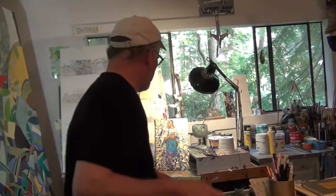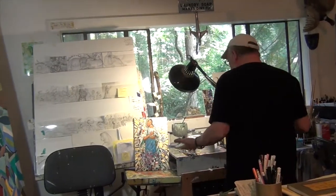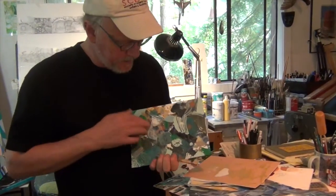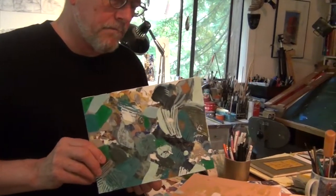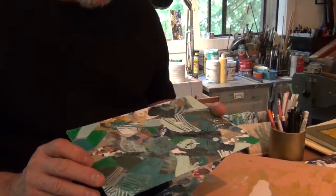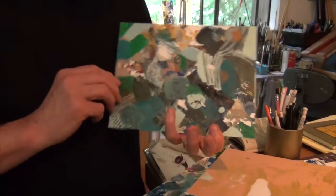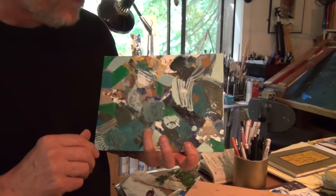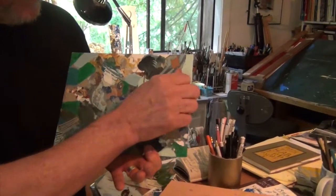When I mix my paints on a palette — I mix them on pieces of matte board or illustration board or whatever — there's so much beautiful color, I just hate to throw it away. So I'll start to tweak it.